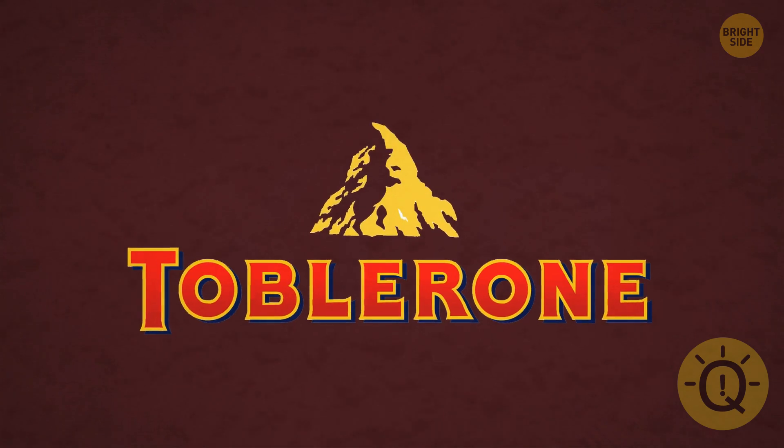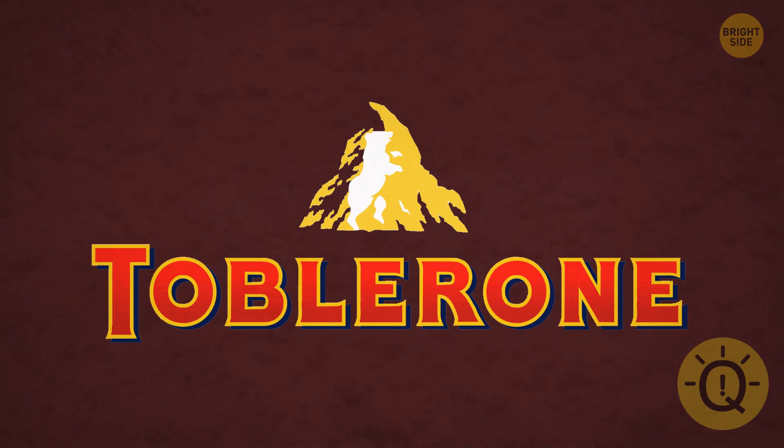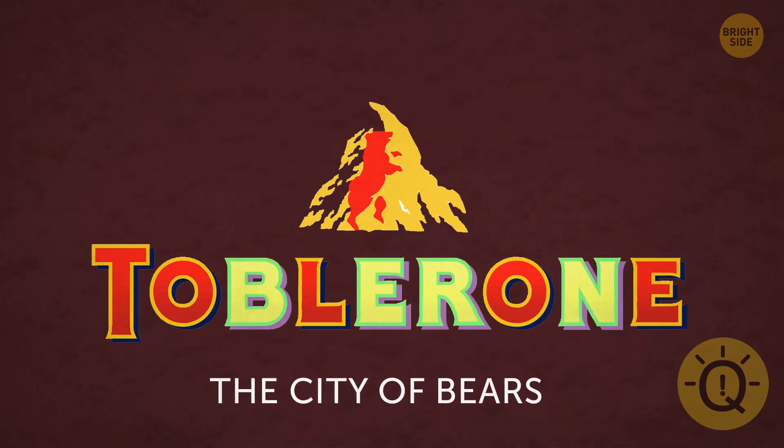Notice anything unusual in Toblerone's mountain? Do you see the bear? It's so cleverly hidden. Toblerone was founded in Bern, Switzerland, which is called the City of Bears.